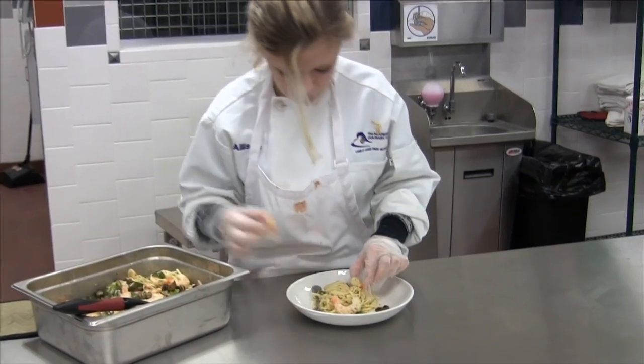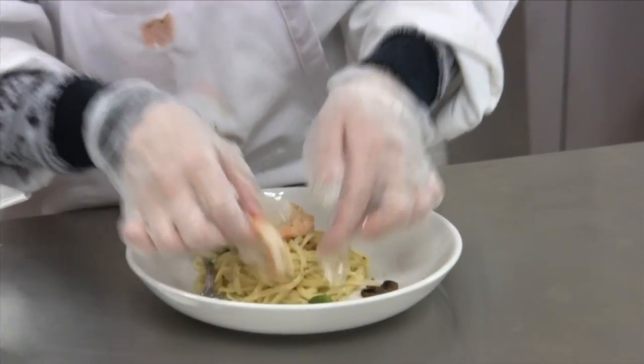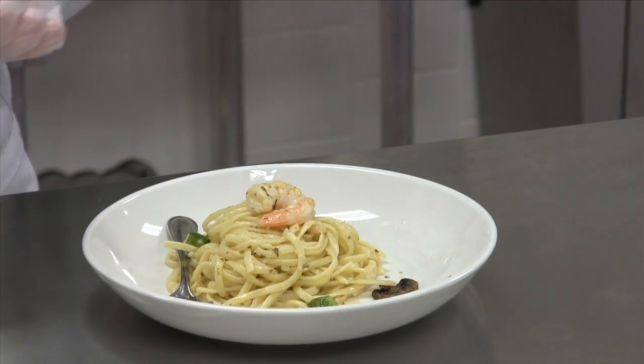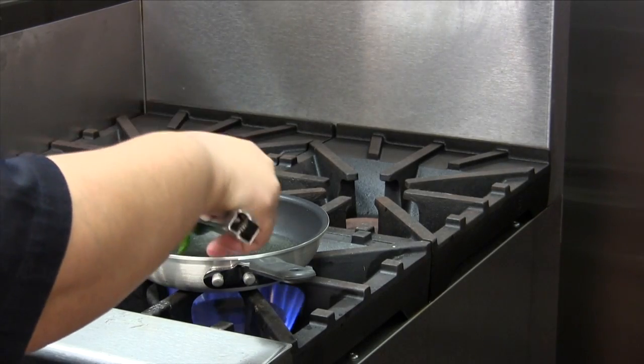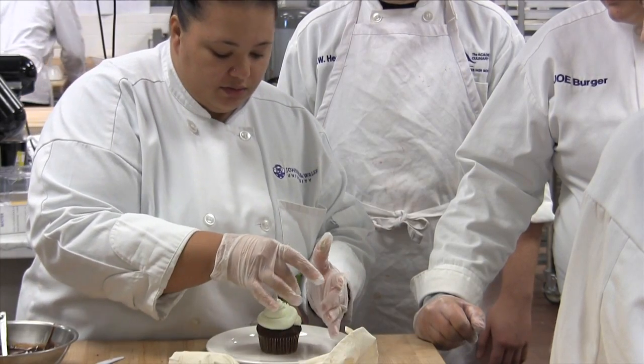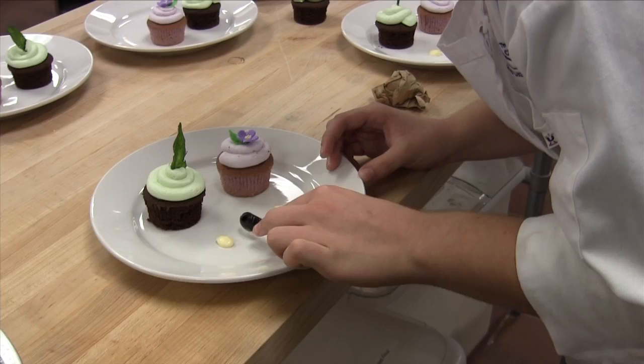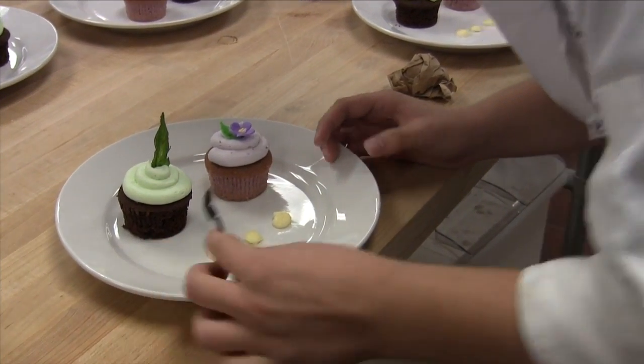My theory is everybody loves to eat, and they're always watching the food channel and the different channels showing us how to cook food and do different things with food — the styles, the techniques. I think the students are noticing it, and it's probably the hottest thing out there right now as far as education. I think the students' philosophy is they think it's a lot of fun.